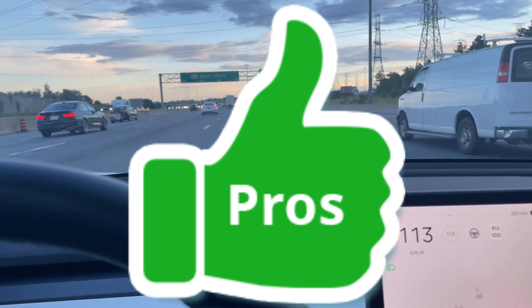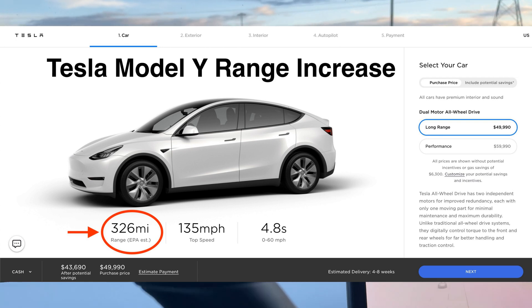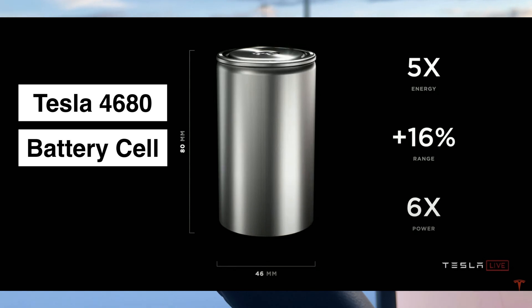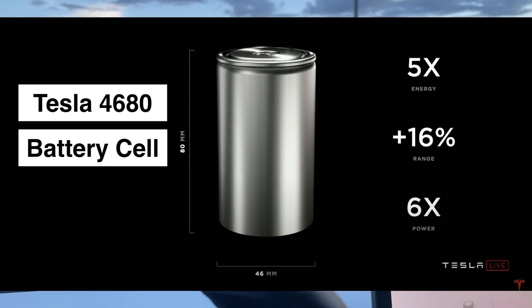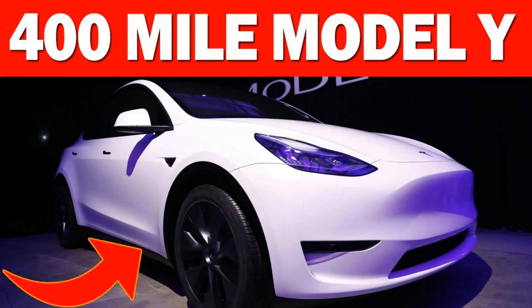The first pro is that it's going to have extended range, due to the fact that it's going to be using the new 4680 batteries. Those batteries can store more energy and the distance traveled should be further with this new platform.